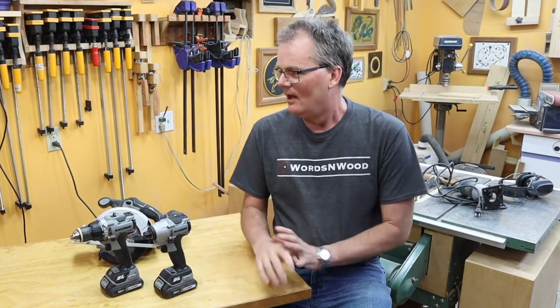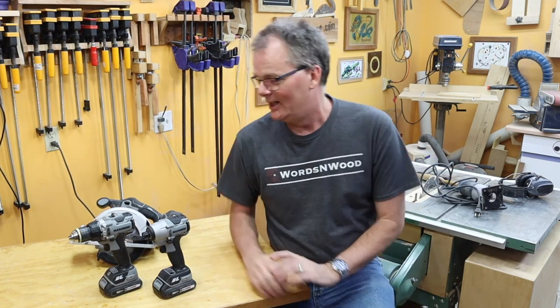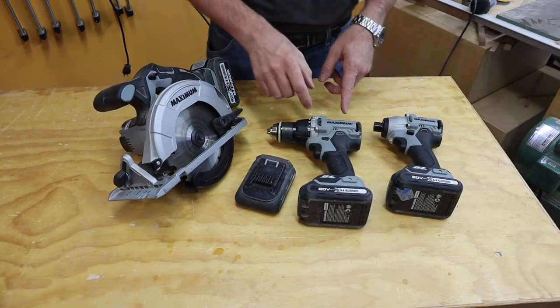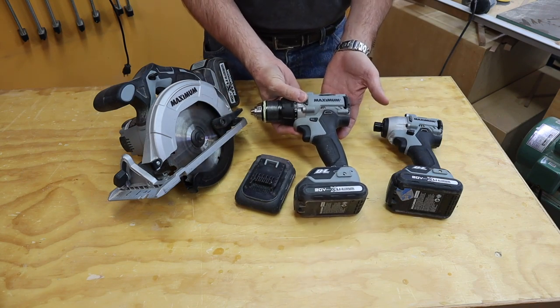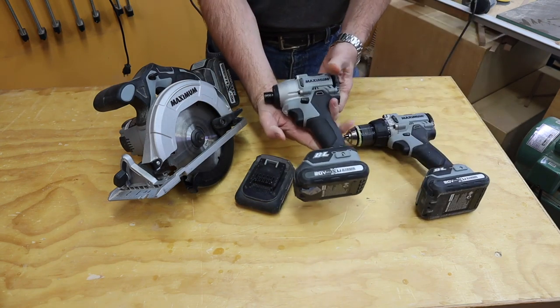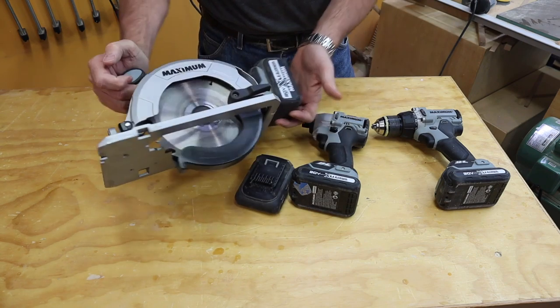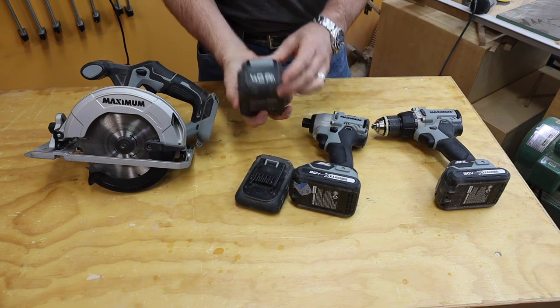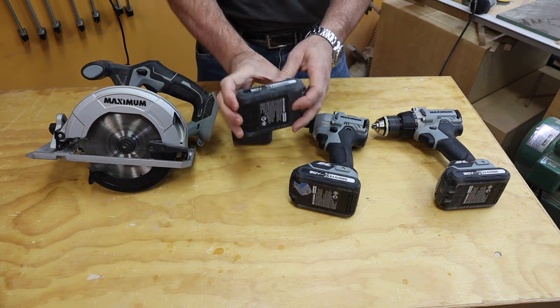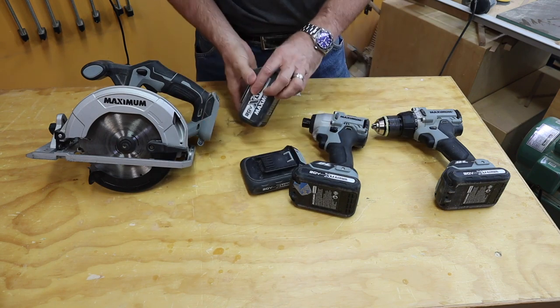Just accept all of that as said, and let's talk about this for a minute. Here's what we're talking about: the Canadian Tire Maximum 20-volt brushless cordless drill, the impact driver, and the cordless circular saw. This one came with a large 4-amp hour battery. For the rest, there's just a bunch of 2-amp hour batteries — lithium ion, of course.